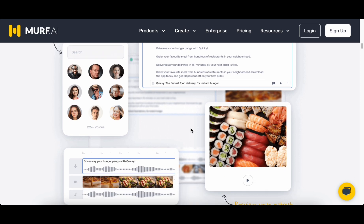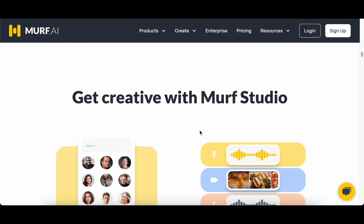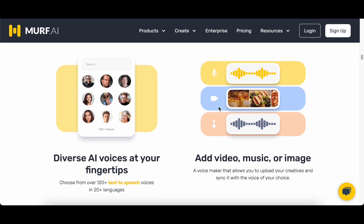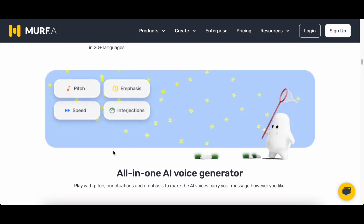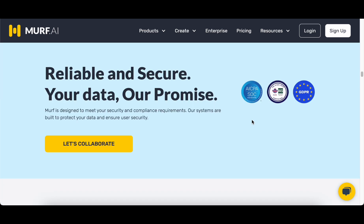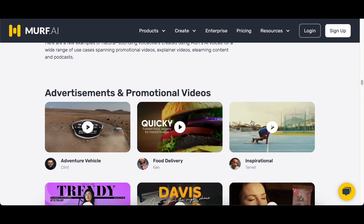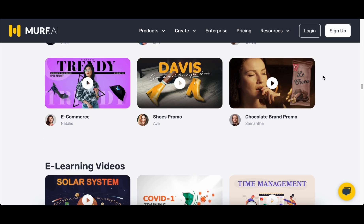Murph AI stands out not only for its cutting-edge technology in voice cloning but also for its commitment to user support and satisfaction. By seamlessly blending state-of-the-art features with personalized assistance, Murph emerges as a reliable ally in the realm of voice cloning. As you explore the vast possibilities of audio replication, Murph AI stands ready to enhance your creative endeavors, providing a harmonious fusion of technological prowess and dedicated support for an unparalleled voice cloning experience.